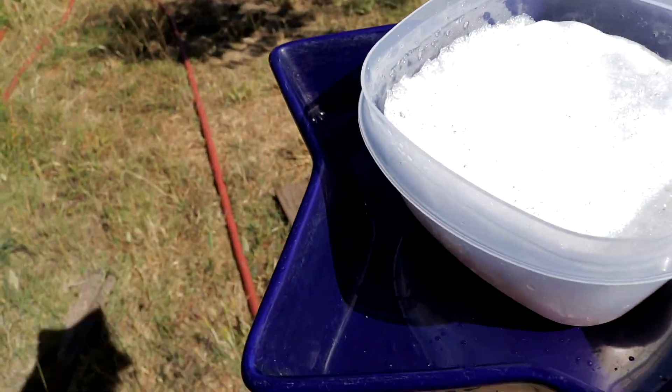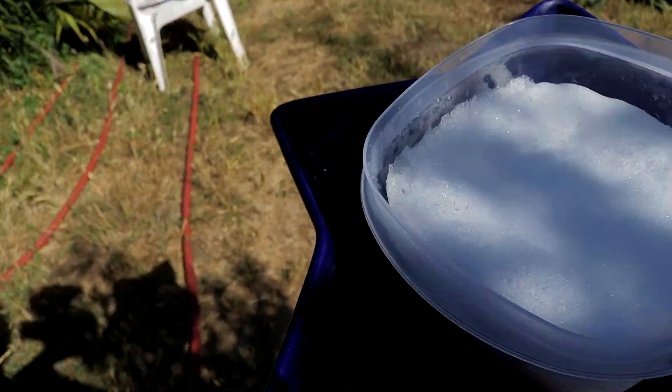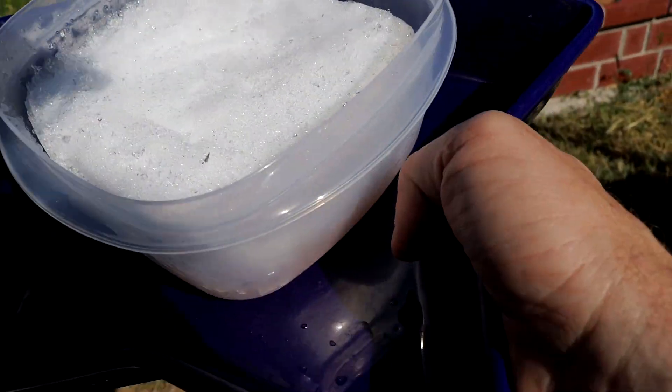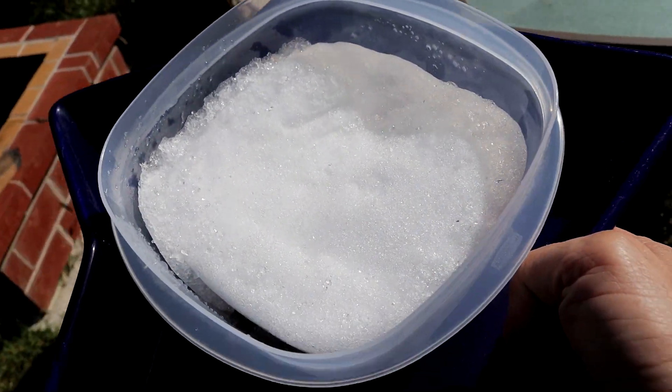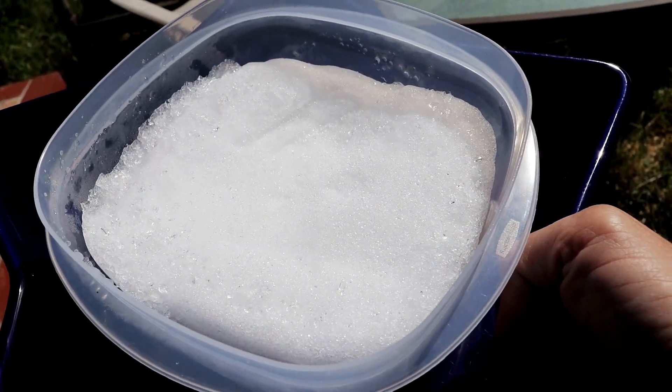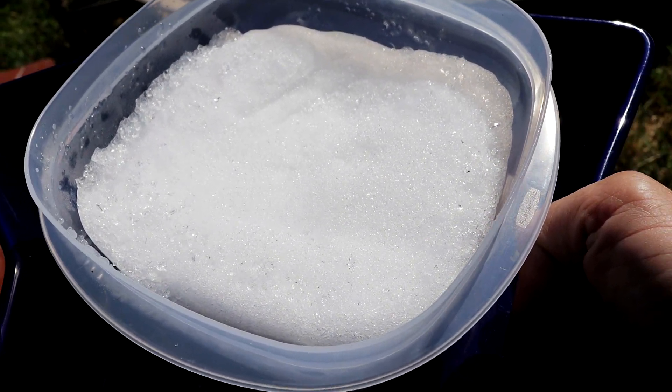Alright, let's take this out to the chickens. It's so hot out here it's probably gonna melt by the time I get it into the chicken coop — yikes, it's a furnace out here! Look how beautiful that snow is — snow in the summer sunlight, that is something you do not see every day.